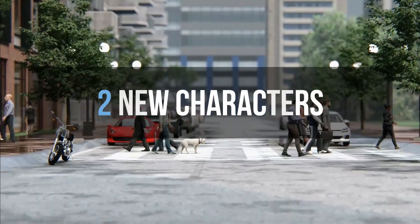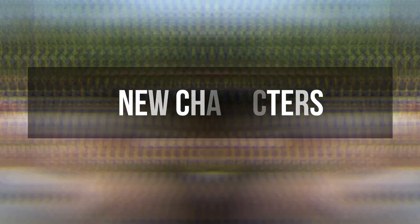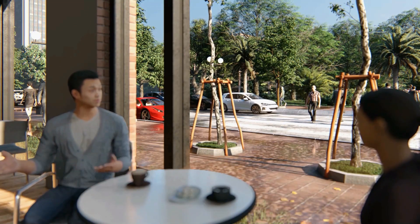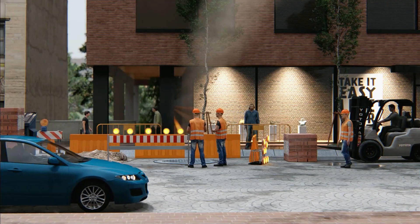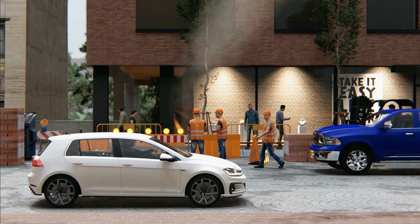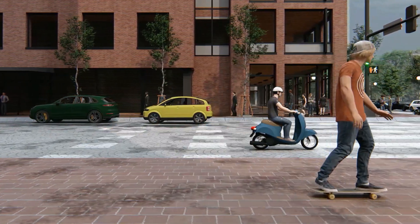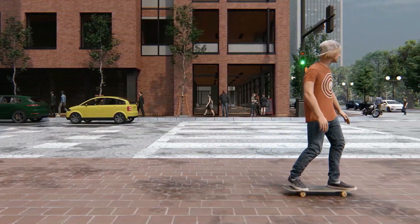Number 2 is new characters. Including more animated characters provides us more stories to tell in our compositions, giving more life in your scenes and will give more freedom in your imaginations, especially in my case for cinematic animations.